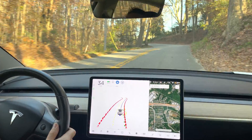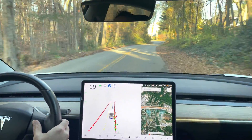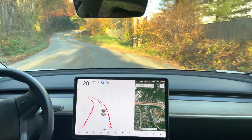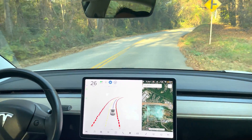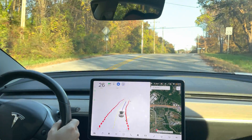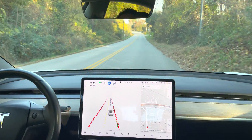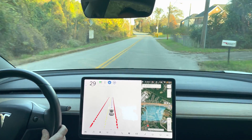Again, there's no white line on the right. The speed limit is 35. I'll probably drive at 30 — I think that's a little bit better. Leaves covering both the yellow lines. Very nice. It's actually better than I expected.